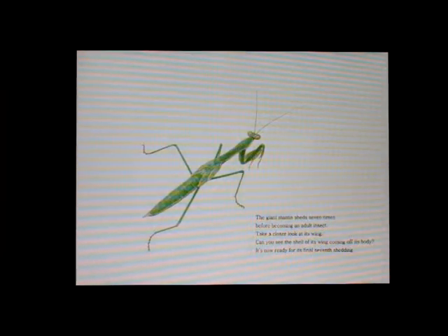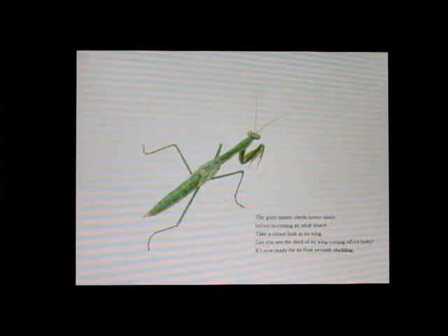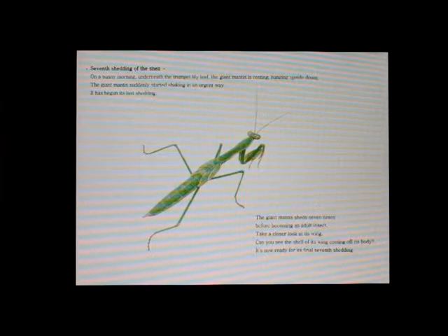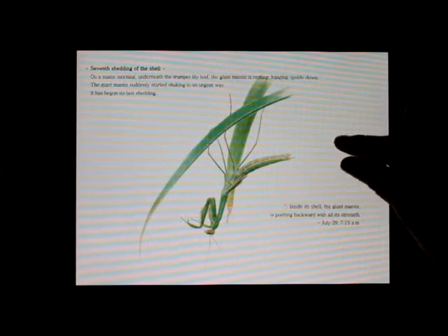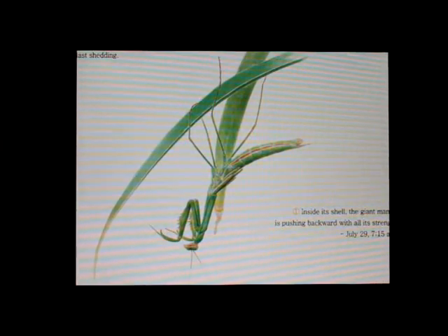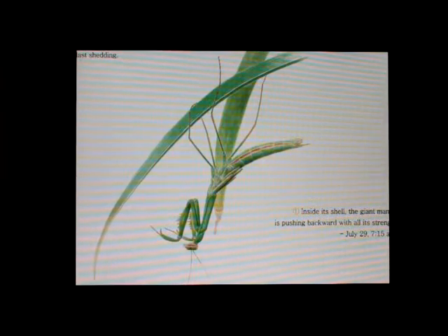The giant mantis sheds seven times before becoming an adult insect. Take a closer look at its wing. Can you see the shell of its wing coming off its body? It's now ready for its final seventh shedding. On a Sunday morning, underneath the trumpet lily leaf, the giant mantis is resting, hanging upside down. The giant mantis suddenly started shaking in an urgent way. It has begun its last shedding.